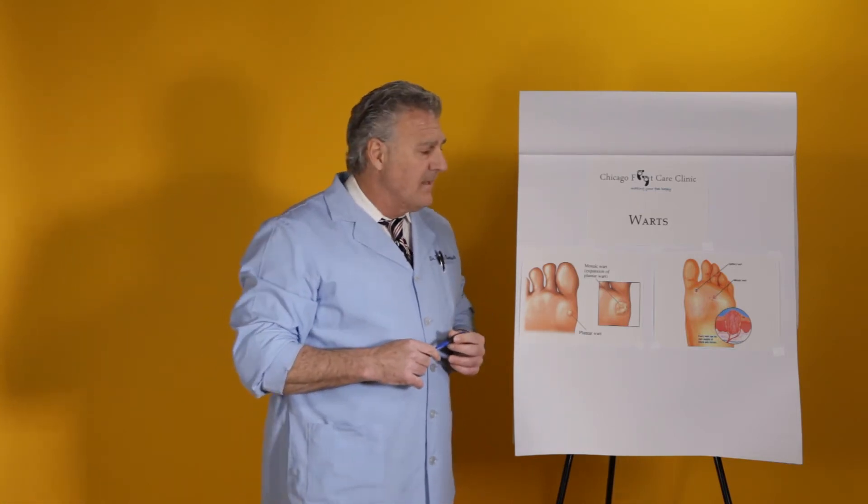For treatments at home, you can use some of the over-the-counter acids and preparations that you can get at the pharmacy. Many times they're very effective. Understand that the wart lives in a very good environment — it lives in the shoes, which are dark and moist with high CO2 levels.